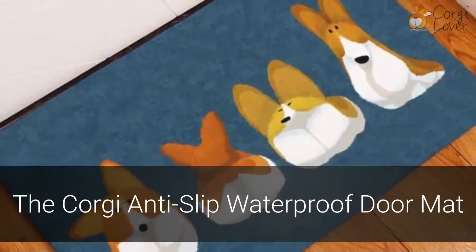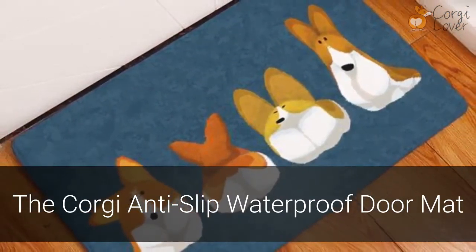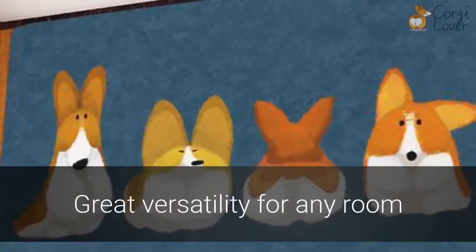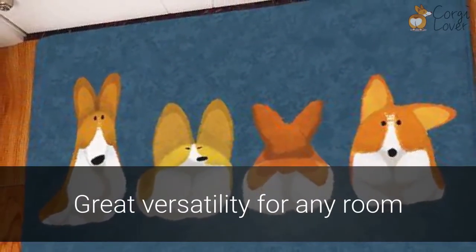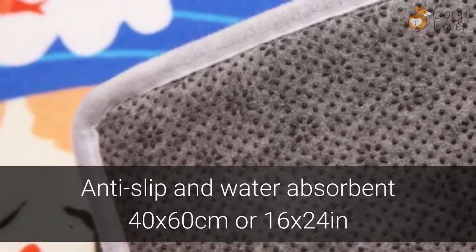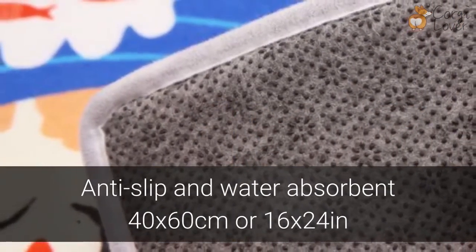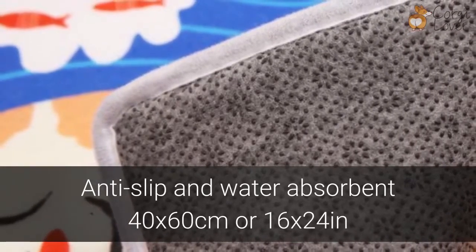Who doesn't love a corgi? Give a warm welcome to your guests with this incredible corgi anti-slip waterproof door mat. This mat isn't just humorous, it's versatile as well — use it in any room, in your entry hallway, bathroom, or even outside. This anti-slip and water absorbent mat measures 40 by 60 centimeters, or roughly 16 by 24 inches.